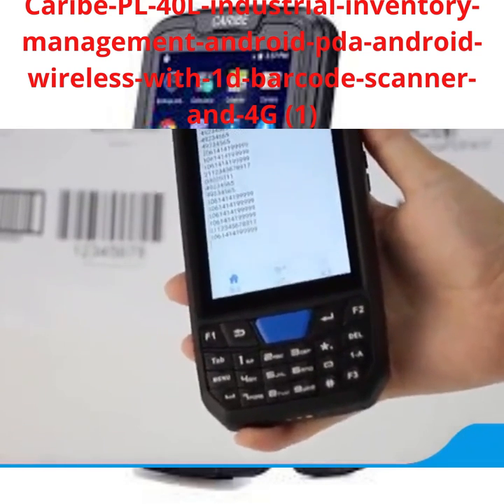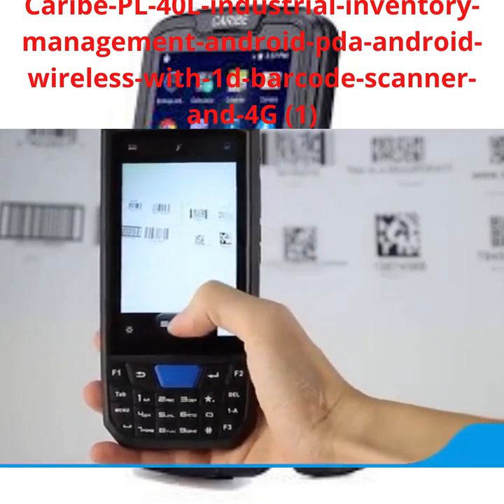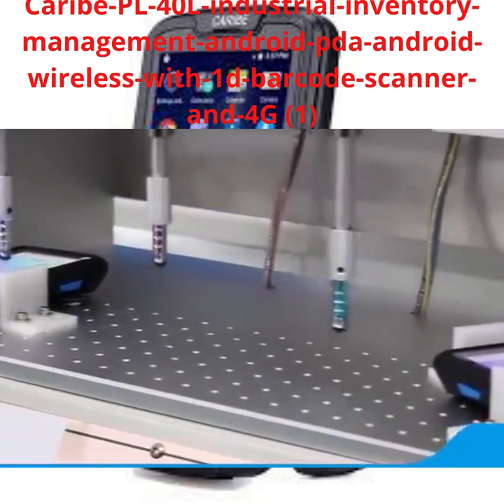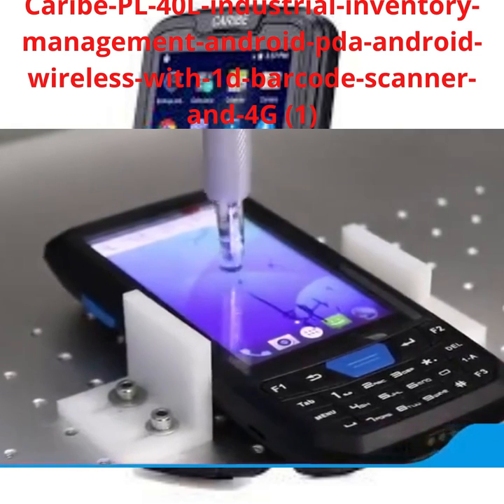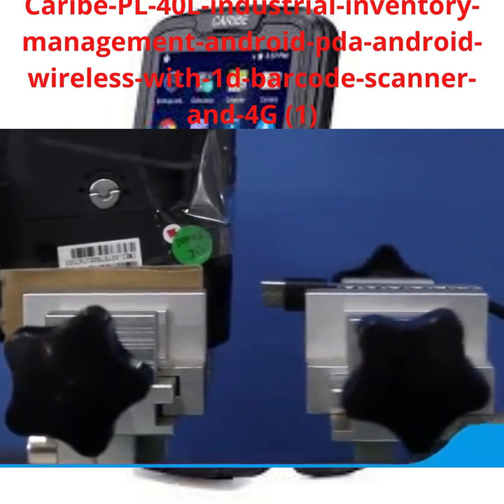such as 4G LTE, NFC, RFID, Bluetooth, GPS, Wi-Fi, etc. T80 can be widely used in express logistics, warehouse, inventory management, clothing orders, product tracing, hospital care, data collection, etc.